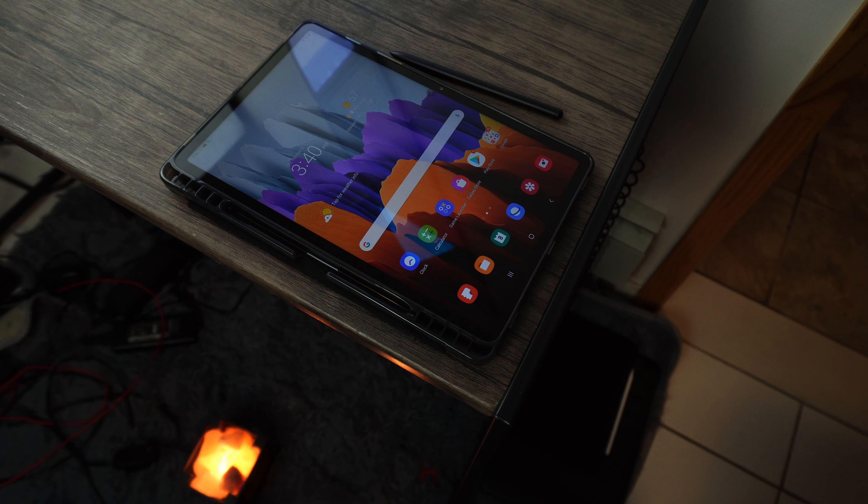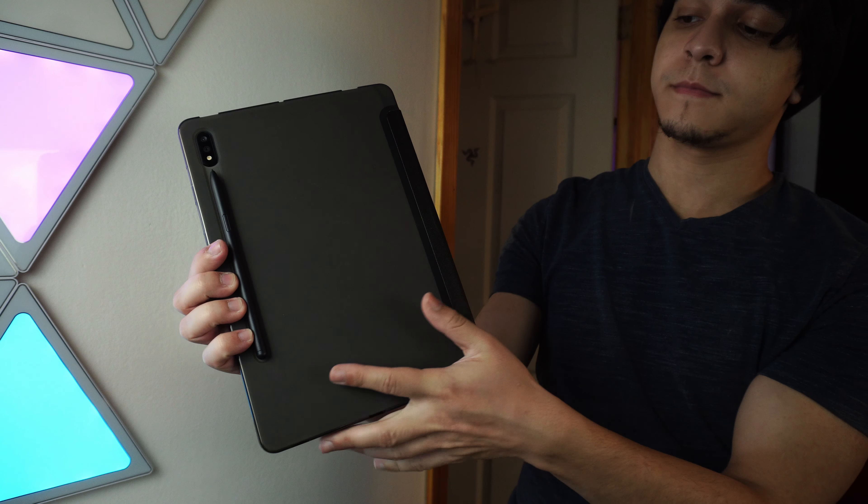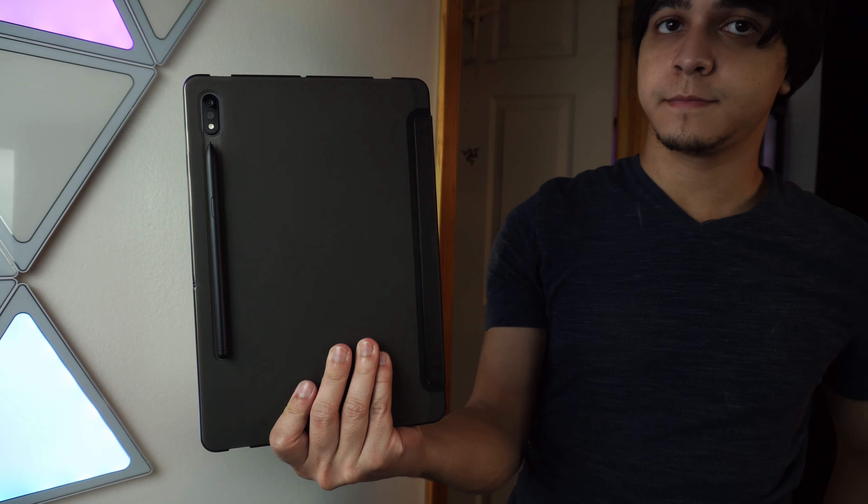Developers just don't really seem all that interested in supporting Android tablets, but I've actually gone ahead and gathered up some of the apps that I use when I'm using this tablet, and some that I discovered recently. So these are going to be the best pro apps for the Galaxy Tab S7 that I was able to find.